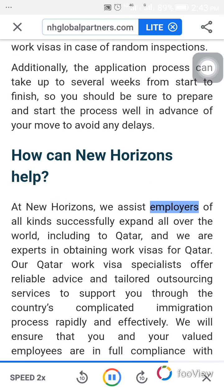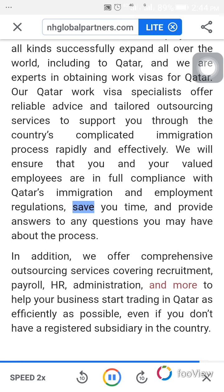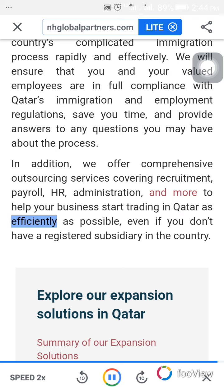At New Horizons, we assist employers of all kinds successfully expand all over the world, including to Qatar, and we are experts in obtaining work visas for Qatar. Our Qatar work visa specialists offer reliable advice and tailored outsourcing services to support you through the country's complicated immigration process rapidly and effectively. We will ensure that you and your valued employees are in full compliance with Qatar's immigration and employment regulations, save you time, and provide answers to any questions you may have about the process. In addition, we offer comprehensive outsourcing services covering employment, payroll, HR, administration, and more to help your business start trading in Qatar as efficiently as possible, even if you don't have a registered subsidiary in the country.